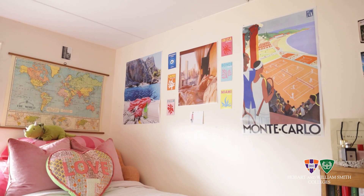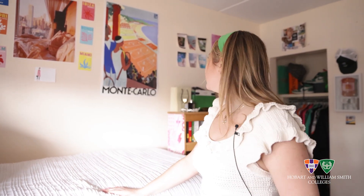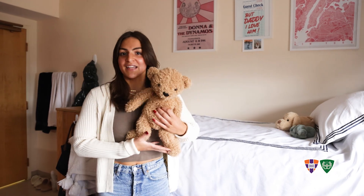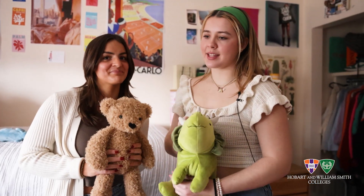My posters kind of reflect different places that I'd like to travel. I've never been to Monte Carlo, let alone to a tennis match there, but I know I would love to. And then this is Bart — my brother gave him to me. My bed is always adorned with my lovely stuffed animals. This is Wiley. He is my prized possession.